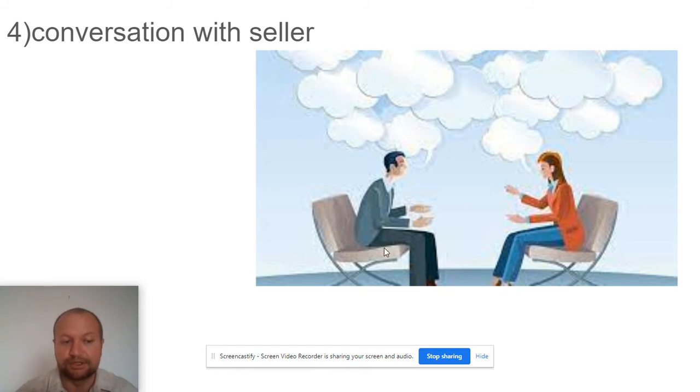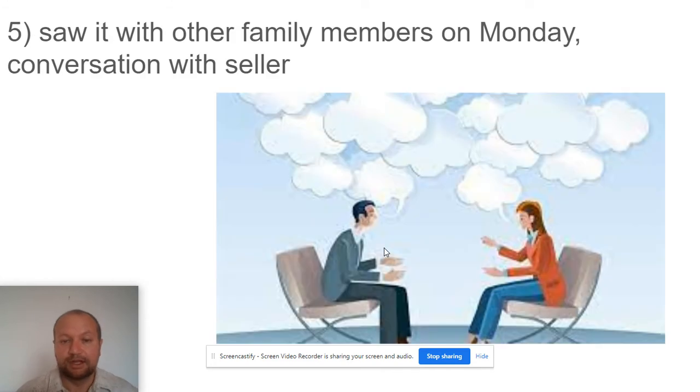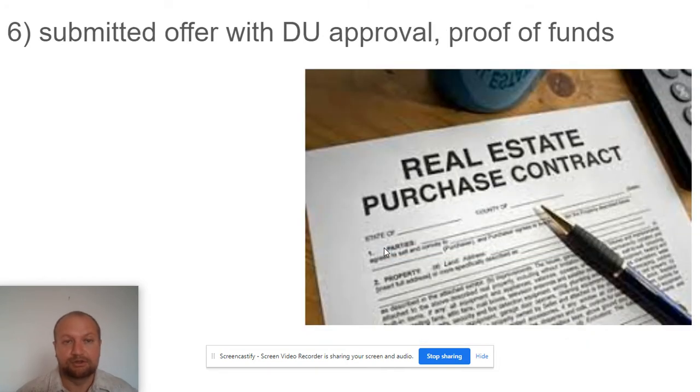We discussed the buyer's goals and the fact that they had another property with an already accepted offer. We came back the very next day with a family member who had been working. We had another nice conversation with the seller and let them know we needed to move quickly because we had another accepted offer down the street. They submitted their offer with DU approval and proof of funds, and it was accepted.